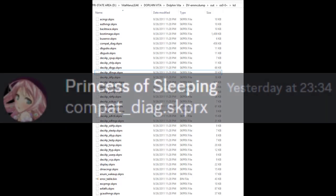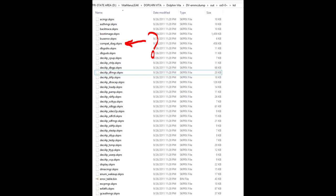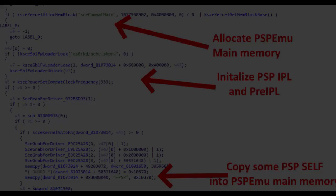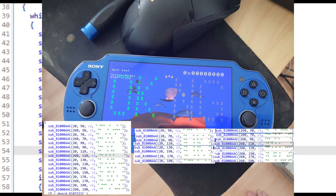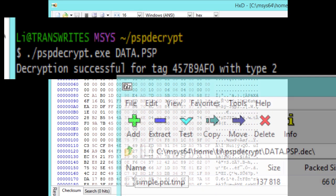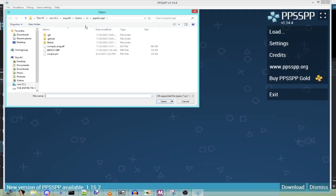Then they looked at the modules, and Mathreuth helped notice a new module never seen before called compactdiag.skprx. Opening this module in IDA, it became apparent that this module seems to initialize the PSP emulator and then load some executable into main memory. In another part, there are some strings that seem to match up with the OK/NG text seen in the original screenshots. They extracted the PSP self-file from the module, decrypted it with PSP decrypt, then attempted to run it in PPSSPP.